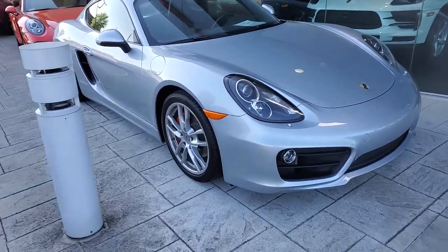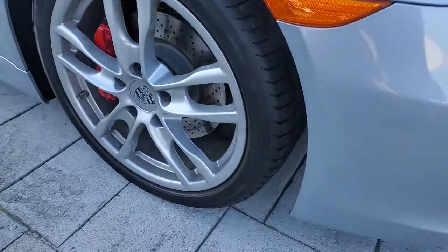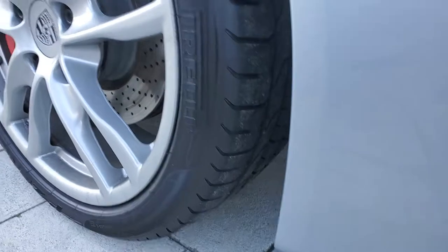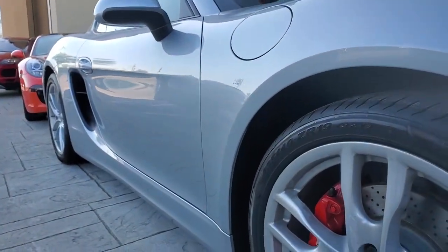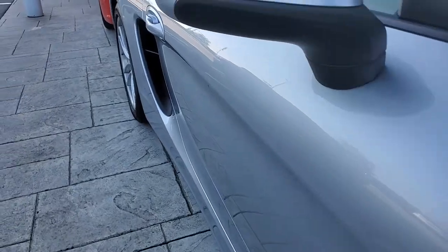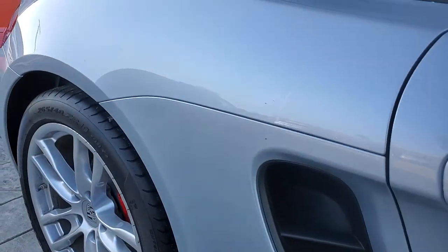This vehicle has been local since its birth. It has been serviced here. It has nice, almost brand new tires on there. We did do a certified inspection as required by Porsche, so we have to make sure everything is over 55% anyways. And as you can see this thing is very clean.